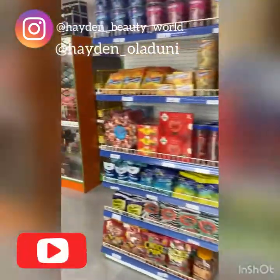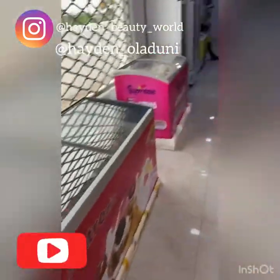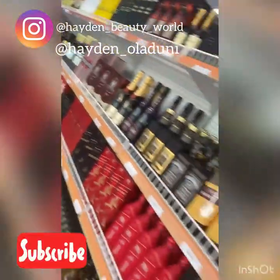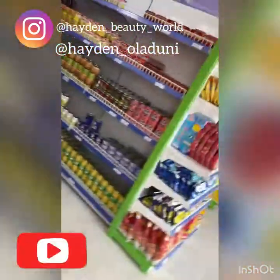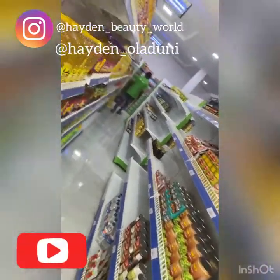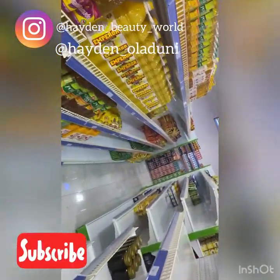One of their staff actually collected my camera and helped me do a proper video. This place is going to drain my money! Look — fried rice ingredients! No need to be stressing yourself, they are bringing more to Ilan.